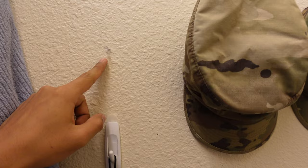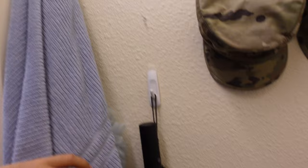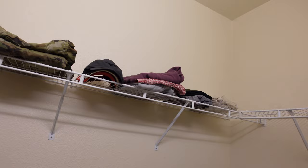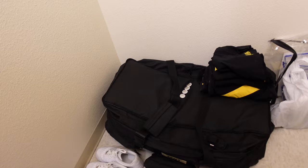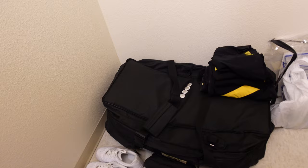Moving in here we have the closet — let's turn on the light. Not too bad. There were some pins here already so I took advantage of them. I have my two PCS bags, umbrella, towel, uniforms up top, some hats and other clothes. I'm leaving space open for my CIF gear. I have my T50 right there and some other stuff. Since I'm leaving in a month or two, I'm not unpacking everything.